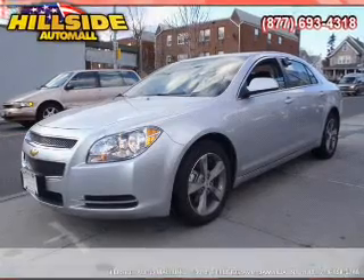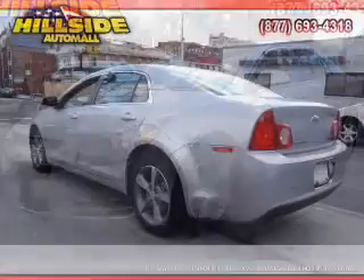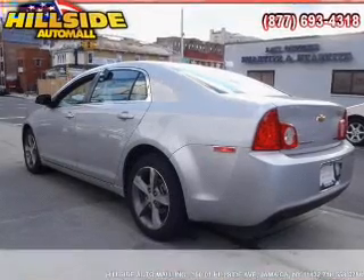With an efficient 4 cylinder engine connected to a smooth shifting 6 speed automatic transmission, premium wheels give a more luxurious look.